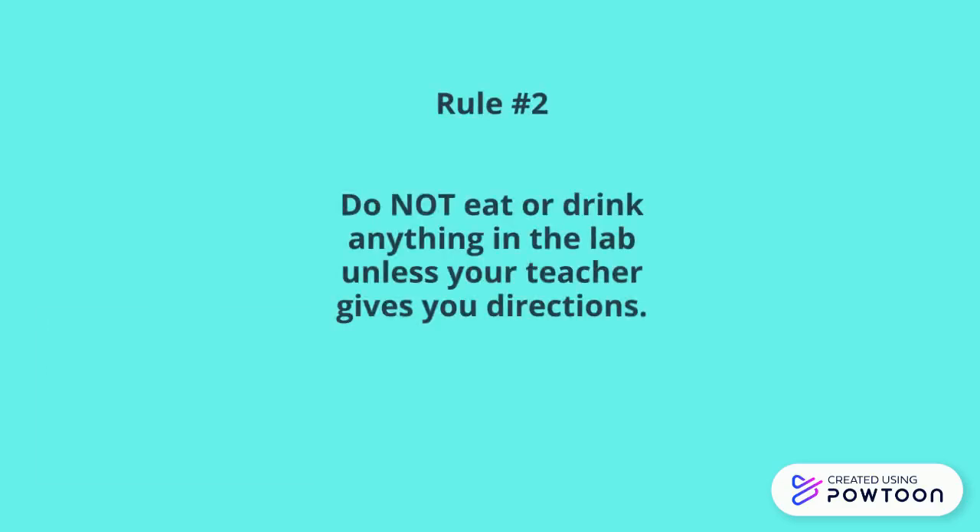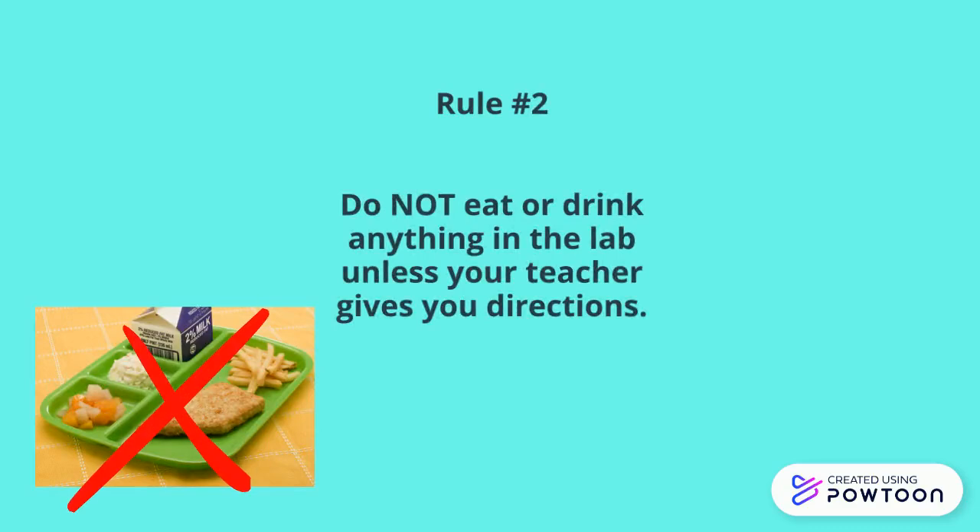Rule number two: do not eat or drink anything in the lab unless your teacher gives you directions. Sometimes during lab experiments, liquids and foods are used to do an experiment.